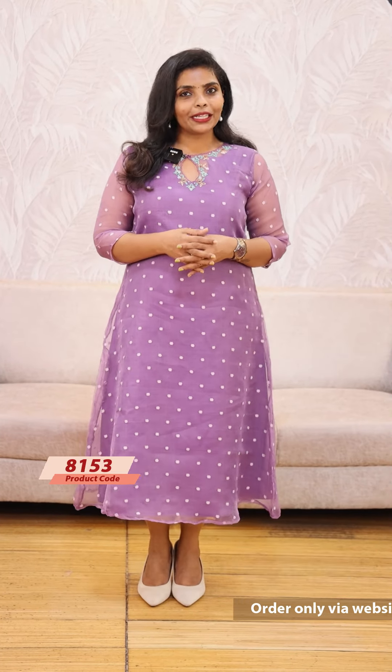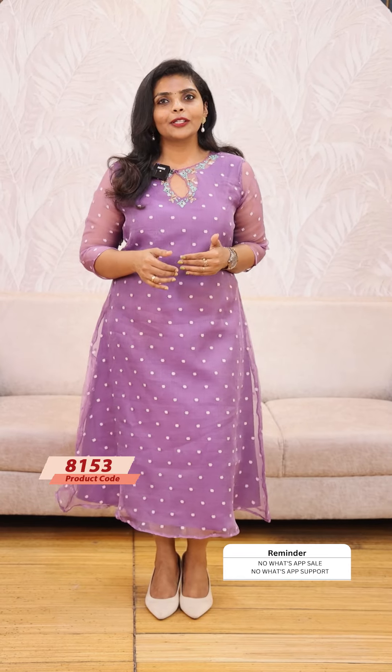It is a lightweight. The price is 1199. Ready to dispatch — products take 7 working days. We are going to dispatch these beautiful shades.